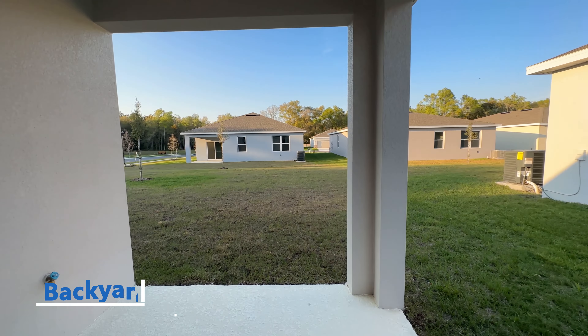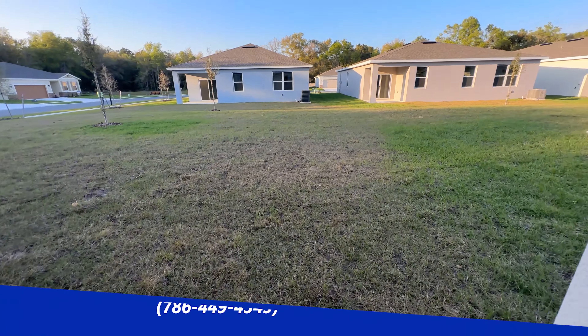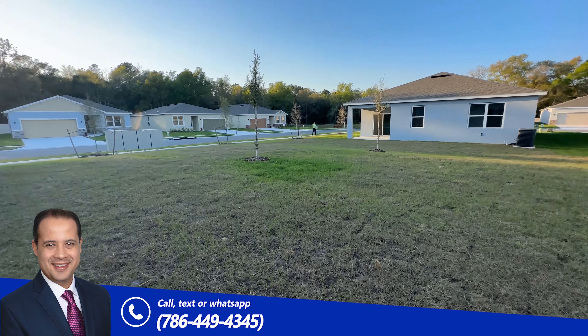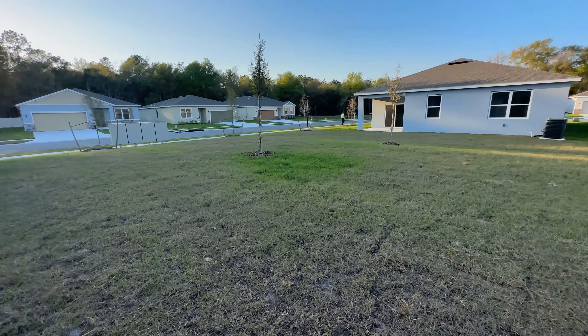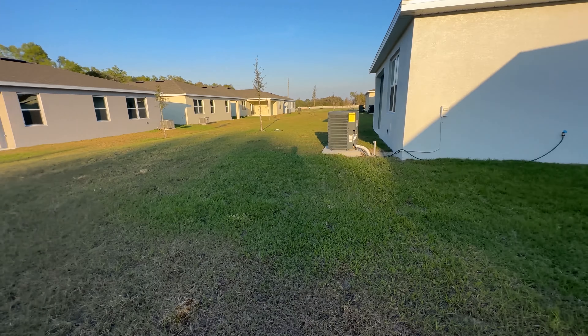Here's the backyard. You have a smaller niche right here, and you have enough space to build a pool if you want. You can also put up a fence.